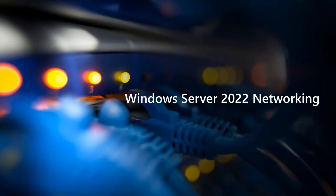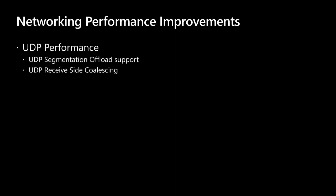Let's get to some cool new things in Windows Server 2022 networking. 2022 includes some really nice networking performance improvements under the hood, and a lot of this is brought over from Azure. Much of this starts with UDP. UDP is becoming a very popular protocol carrying more network traffic — it's being used for streaming and gaming protocols. There's also the new QUIC protocol built on top of UDP, which brings UDP performance to a level on par with TCP.